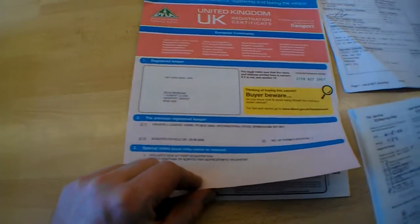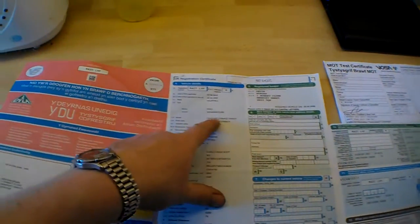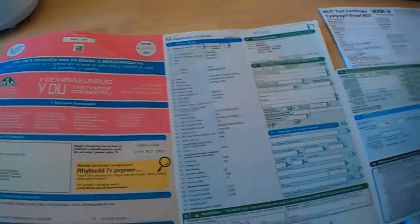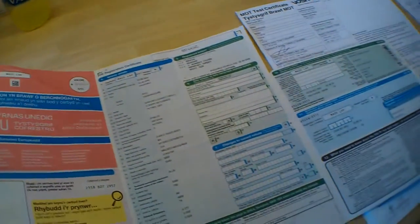Welcome to the history of documents for this Vauxhall Signum. We've got the V5 here, which shows just two keepers: a private keeper and Vauxhall Leasing. So it was a leased car, probably used up and down the motorway. It shows as a Signum Elegance Direct, a 2.2cc petrol car with 194 grams per kilometre. The last change of ownership was in May 2005.